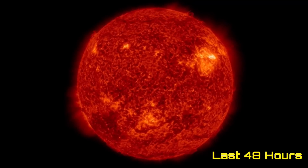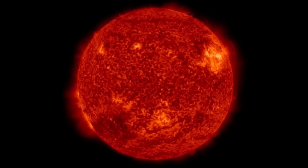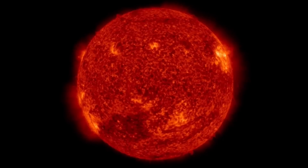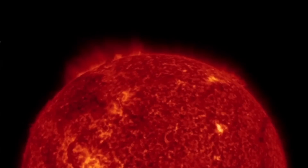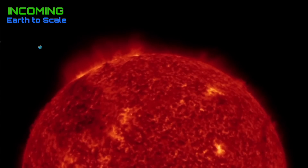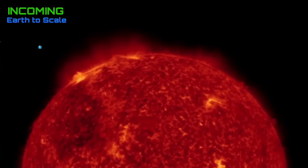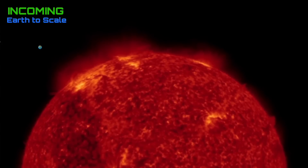Looking at the last 48 hours at 304 angstroms, a large sunspot region is turning away and we've got another one turning in. Total antipode - opposite side of those sunspot regions. Looking at the last 48 hours, incoming on the left-hand side: a large coronal hole on the southern hemisphere and a pretty sizable sunspot region behind that.